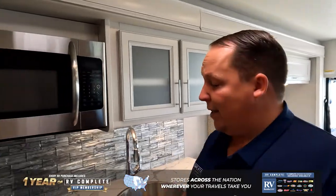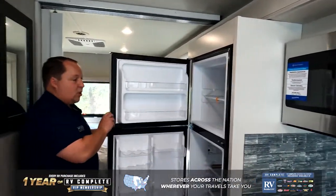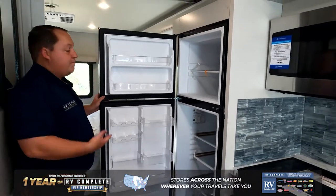Right over here is your kitchen — small kitchen, small motorhome — but it definitely accomplishes everything you're looking for. You have a microwave, an oven, a sink, and plenty of countertop space. And then you do have a 12-volt refrigerator right here, perfect for those nice long trips.